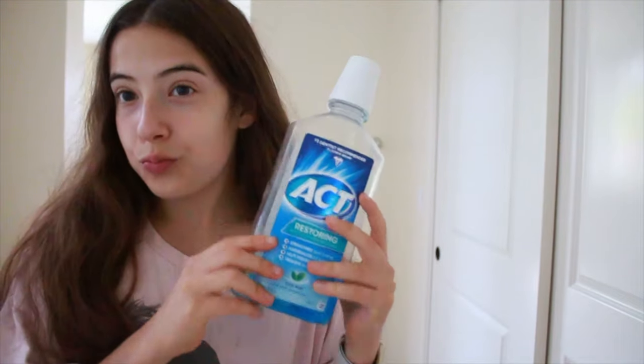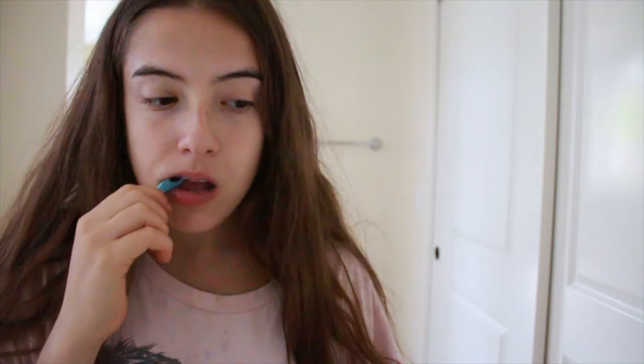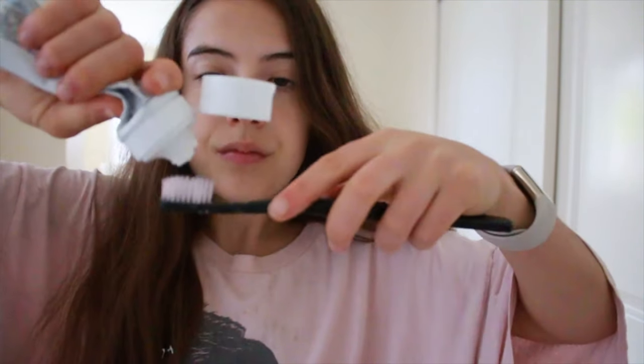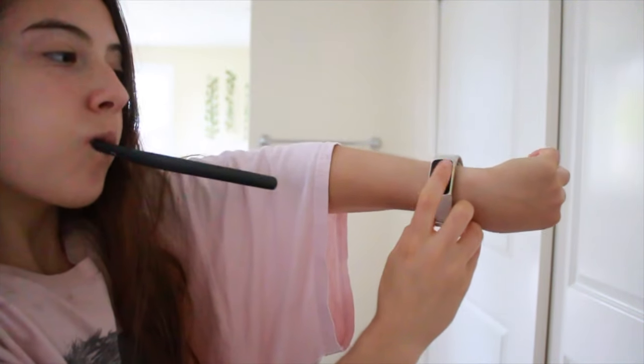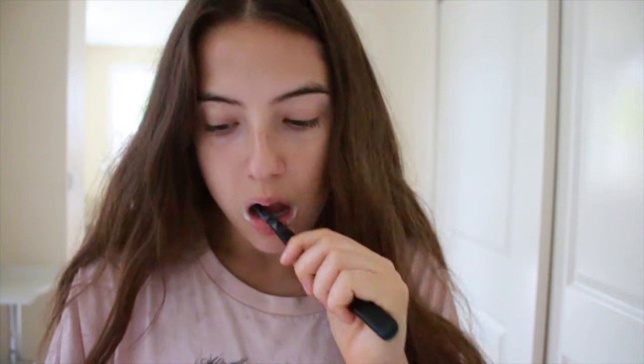Okay you guys, now it is time to brush these pearly whites. I start with mouthwash — it's my favorite mouthwash, and you guys would know that if you watch my teeth brushing routine. Then I'm flossing, and then I put toothpaste on my toothbrush and brush my teeth for two minutes. I always wet my toothbrush before I brush. I have my Fitbit and it has a stopwatch, so I set it for two minutes — really convenient. Thank you Fitbit. Not sponsored. I wish it was.